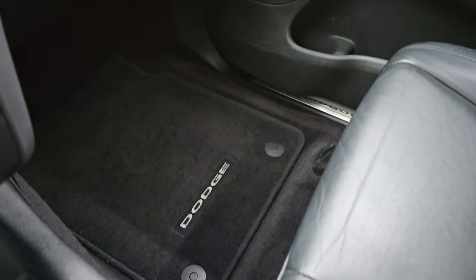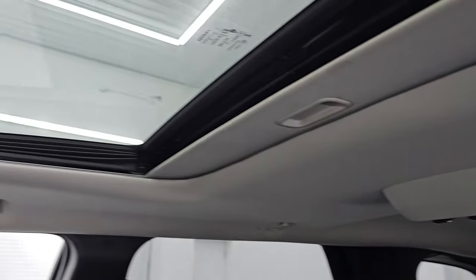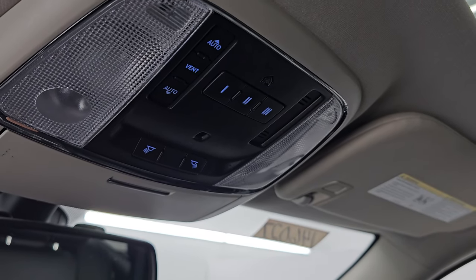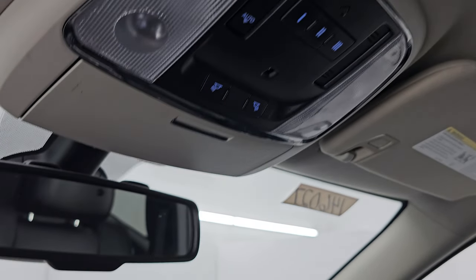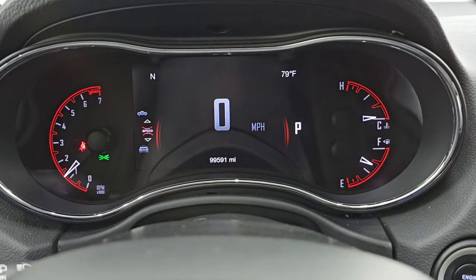Passenger side floor mat and seat are in excellent condition — no rips or tears. You get the rear air controls up there and the power sunroof up front. Up here you get map lights, HomeLink buttons for your garage door and security systems, sunroof controls, and an auto-dimming mirror.